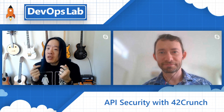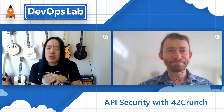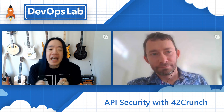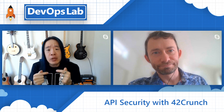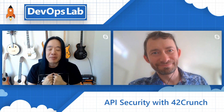Traditionally we used to bolt on security at the end of a software project through months of security audits, but no one has time for that anymore. We have to shift left and build security into our REST APIs as we write them and as we go through our CI/CD pipelines. To all devs out there — to learn more about REST API security and 42Crunch, click on the links below, and join us next time on the DevOps Lab.